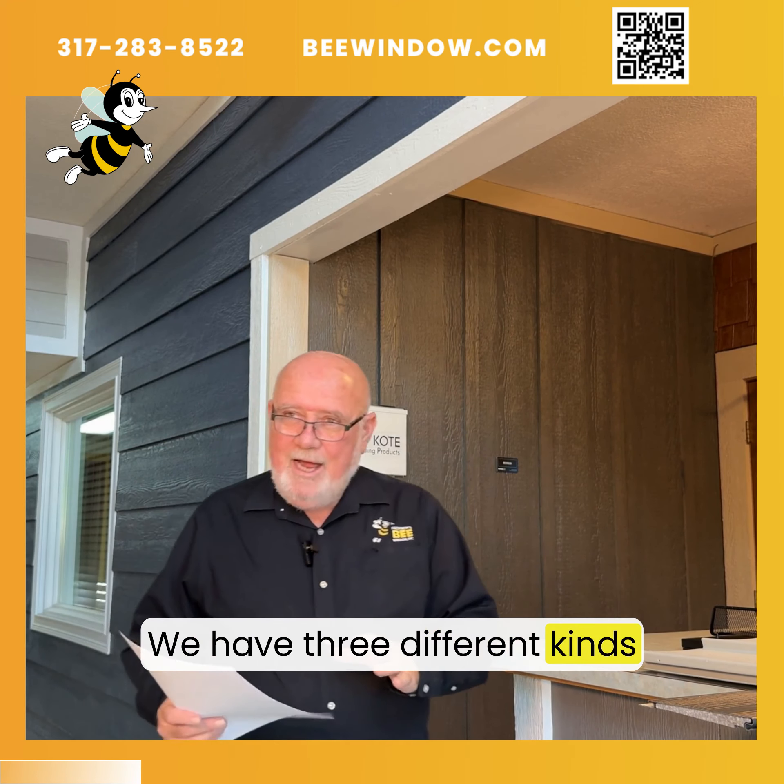We have three different kinds of siding that we offer at V Window. We have a lifetime warranty vinyl siding with an insulating backer board — tremendous impact resistance. George used to drive over this with his truck years ago in our commercials. This is lifetime warranty and it is the top rated thickest vinyl product on the market.